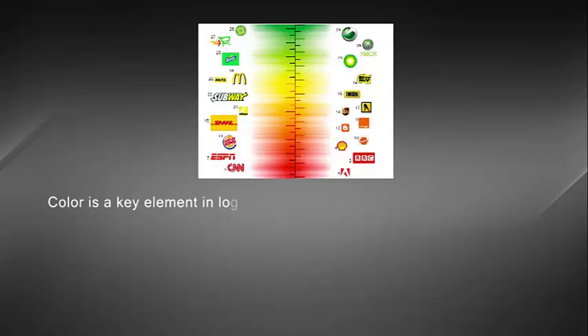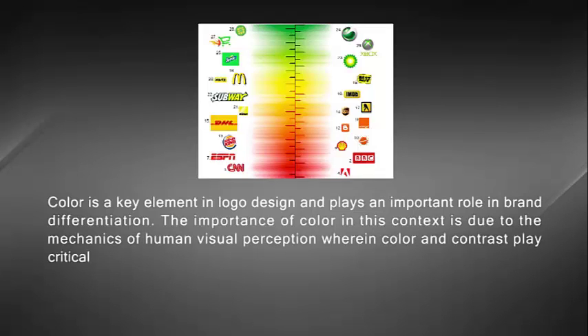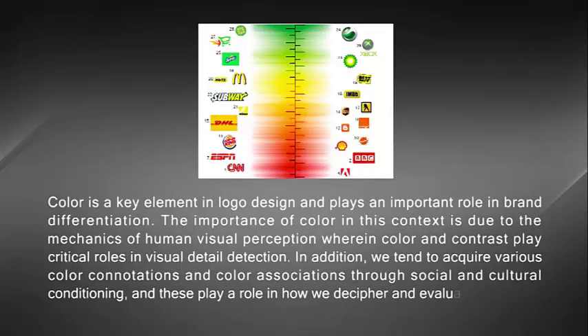Color is a key element in logo design and plays an important role in brand differentiation. The importance of color in this context is due to the mechanics of human visual perception. However, color and contrast play critical roles in visual detail detection. In addition, we tend to acquire various color connotations and color associations through social and cultural conditioning, and this plays a role in how we decipher and evaluate logo color.